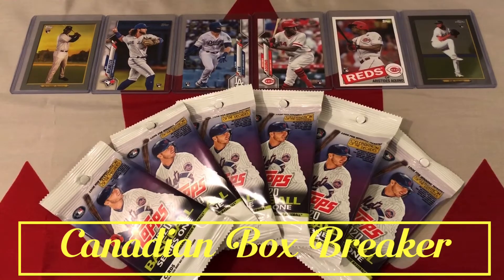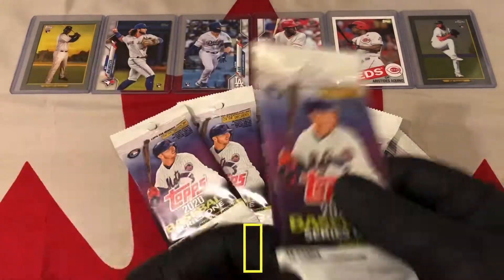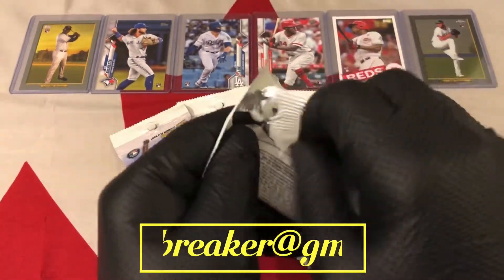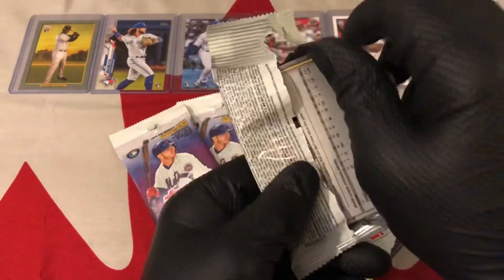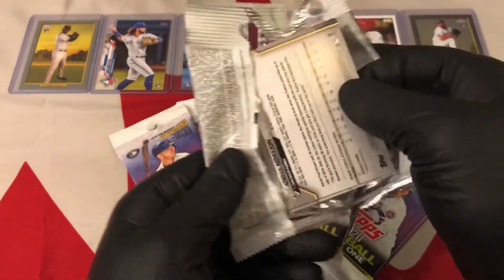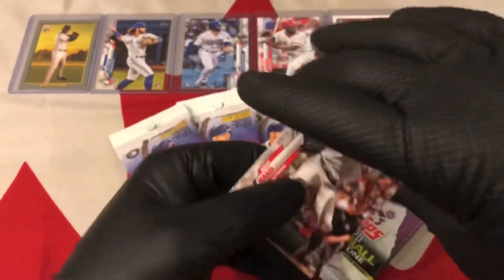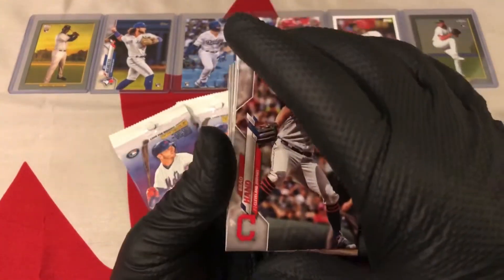Hi, welcome to Canadian Box Breaker today. I'm going to open up six packs of 2020 Topps Series 1. These are just the regular hanger packs. I haven't opened the regular hanger packs on my channel yet — just the blasters, hanger boxes, and the mega packs. So we'll see how these look.